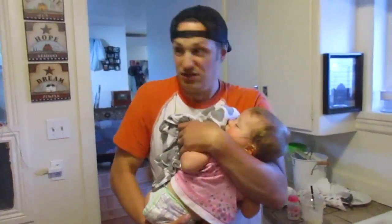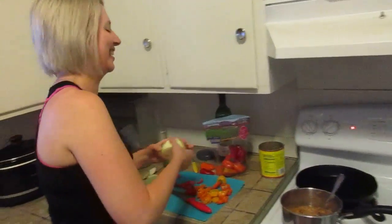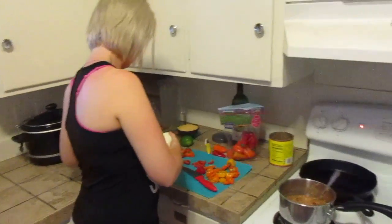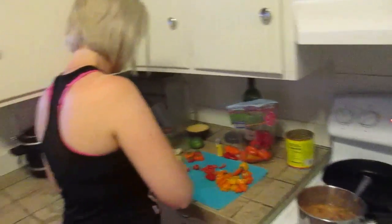Oh, here comes husband number one — well, actually this is Danielle's husband. This is not that kind of a show — that's a different reality, a different show. But yeah, that was Danielle's husband Christian. You guys have met him already, I think, in the videos. He's putting the baby to sleep.